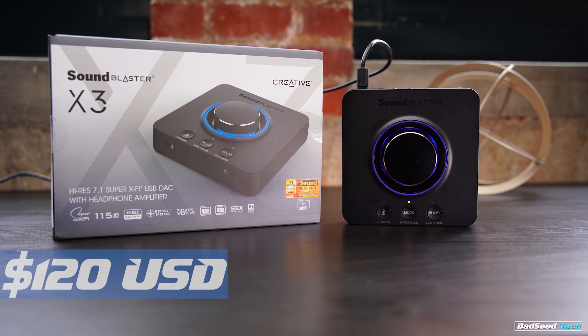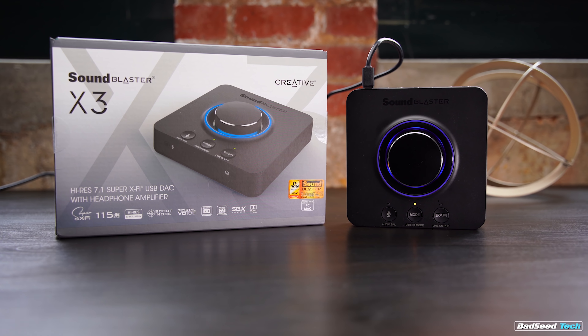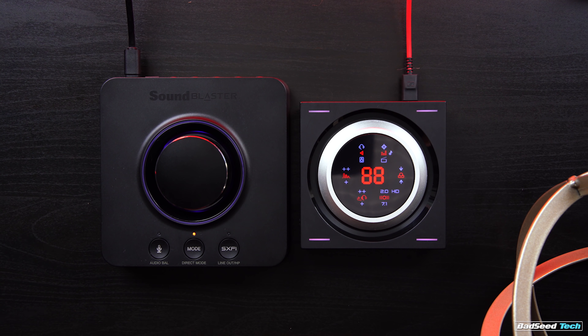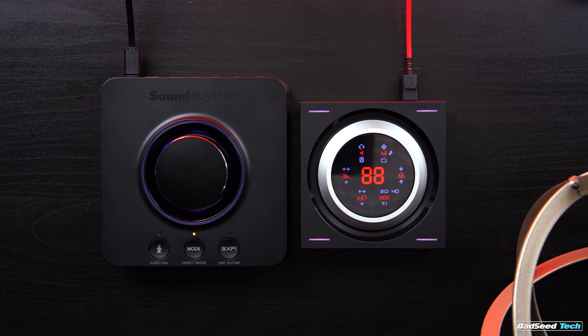I'm Brian P., you're watching BADSEEDTECH, and today we're checking out the Sound Blaster X3 external DAC amp from Creative. Currently available for around $120 USD, the X3 is an external DAC amp or external sound card similar to what we've seen in the G6, but this sports a different form factor and brings Creative's X5 Gen 2 to the table.